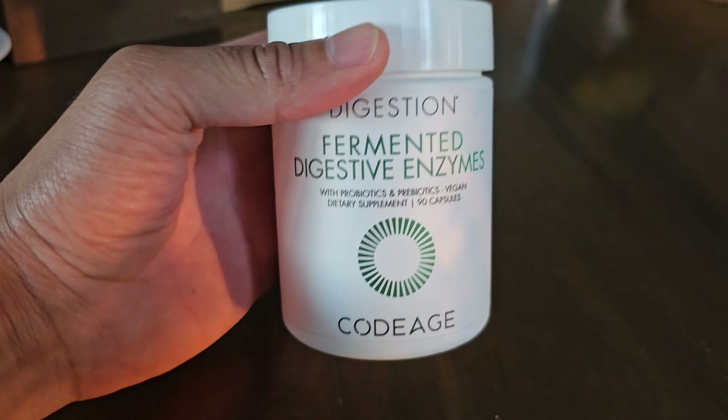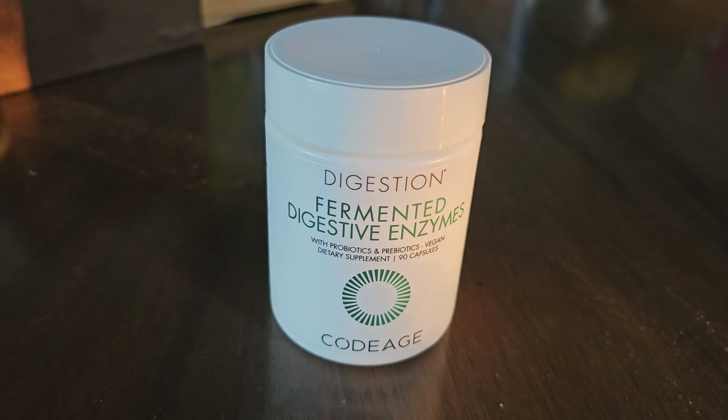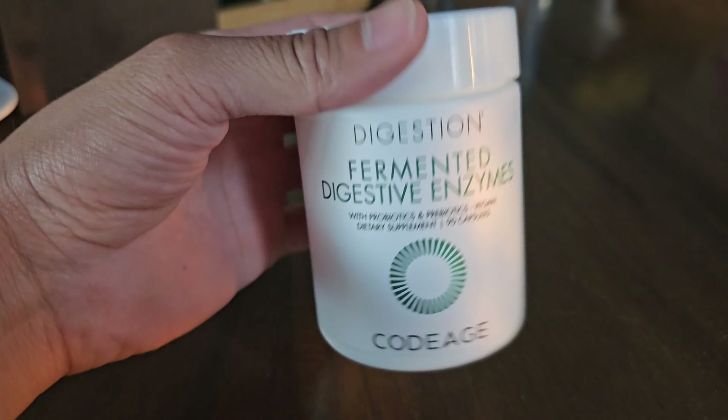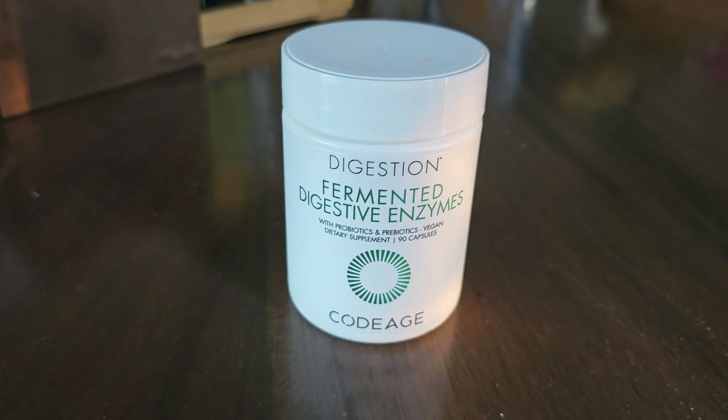These are great to have if you're the type that wants to improve your gut microbiome. You can get this on Amazon — it's by CodeAge, and it's basically just three months' worth, which is great. Check it out on Amazon.